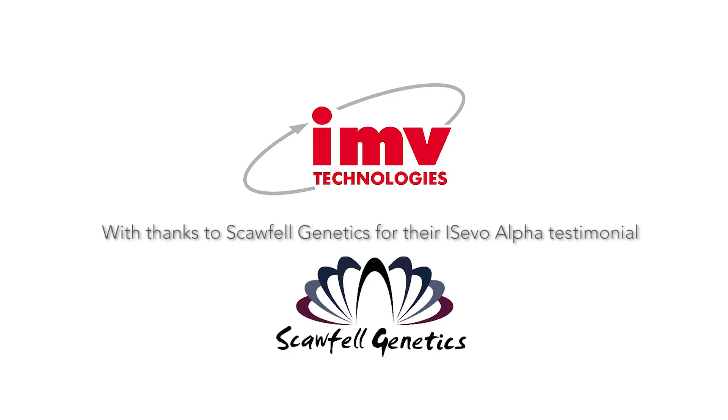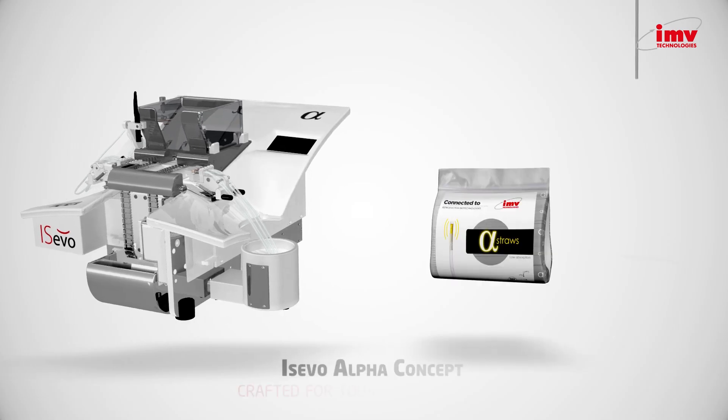I've had a long history with IMV, using the IMS 1 all the way through to the IMS 4, and I see this as a big step up from those machines with the automation and the ease of use. I could quite easily train a person off the street to use this.